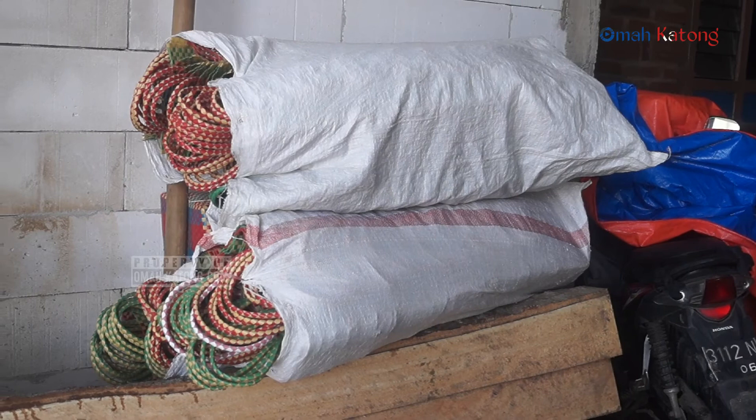Untuk dari pihak desa sendiri apa yang bisa dilakukan? Saat ini berupaya untuk bilamana masyarakat membutuhkan terkait dengan anyaman, terutama untuk ke pasar, nanti saya himbau pada masyarakat untuk membelinya. Terima kasih.